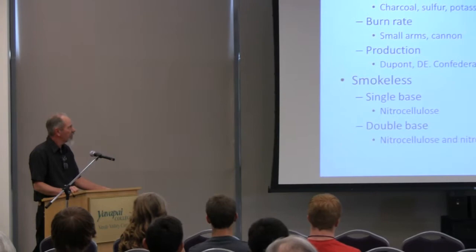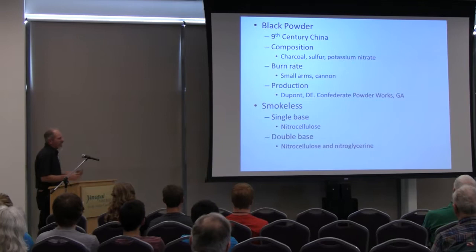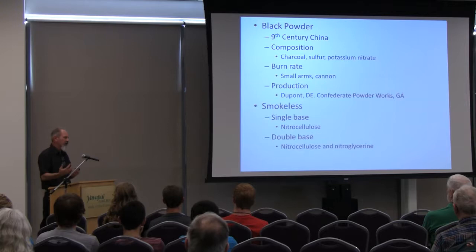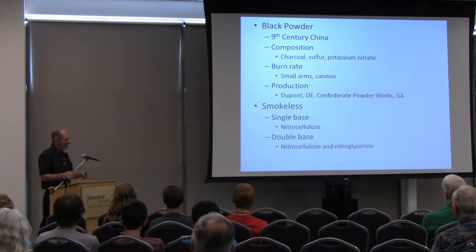Black powder came from the 9th century in China. When you fire that stuff, it makes a big white smoke cloud. When you think of tens of thousands of rounds being fired, it makes a pretty good plume of white smoke — makes hitting your target a little rough. The gunpowder these days doesn't make smoke — hence the name smokeless. Burn rate: different size kernels for different caliber guns. Small kernels for small guns, big kernels about the size of golf balls for cannons. The big balls of powder burn slower; the small powder has more surface area, hence it burns faster.